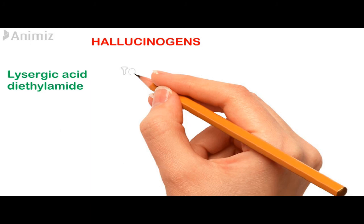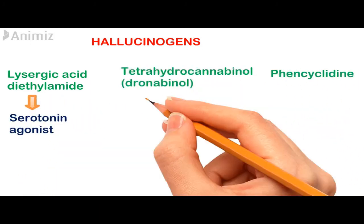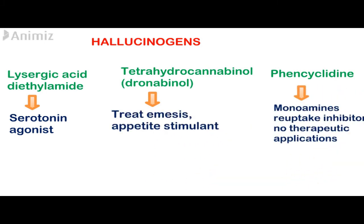The last group we will discuss are the hallucinogens, which include LSD (lysergic acid diethylamide), tetrahydrocannabinol, and phencyclidine. These agents induce an altered alert state accompanied by visions of bright, colorful changes in the environment and a process of constantly changing shapes and colors.